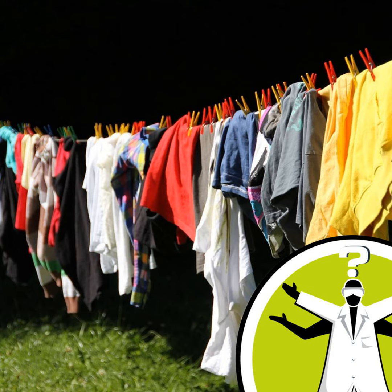Everyone loves the feel of a soft, warm towel straight from the tumble dryer. But towels dried on a washing line can end up crunchy and stiff. Why does this happen?